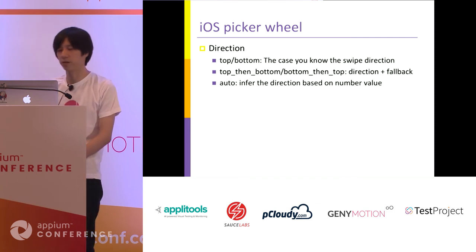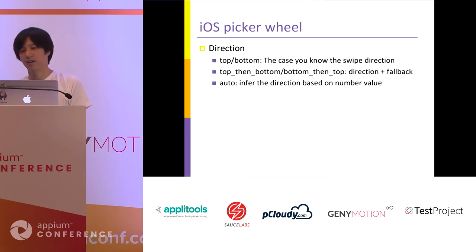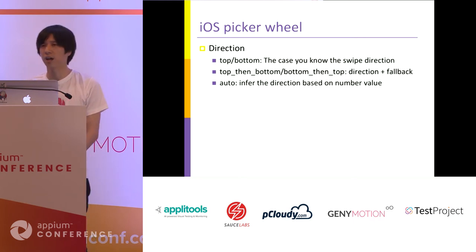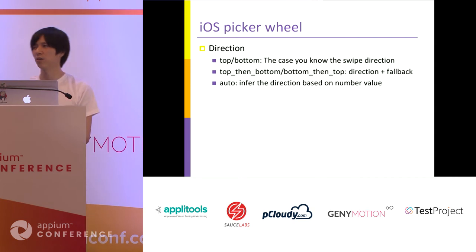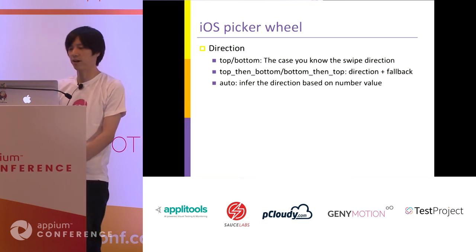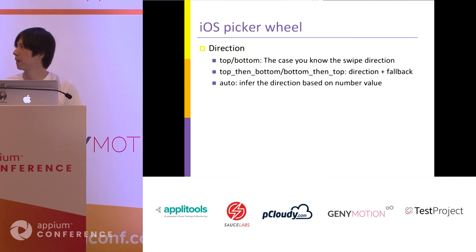The direction parameter can accept five patterns of values. 'Top' and 'bottom' are easy to understand — if you already know the direction to swipe, you can specify top or bottom. If you know the proper direction but want to try another direction if it fails, you can use 'top then bottom' or 'bottom then top'. If the proper direction can change according to the situation, or you don't know which direction to choose, you can use 'auto', which infers the direction based on the current value.